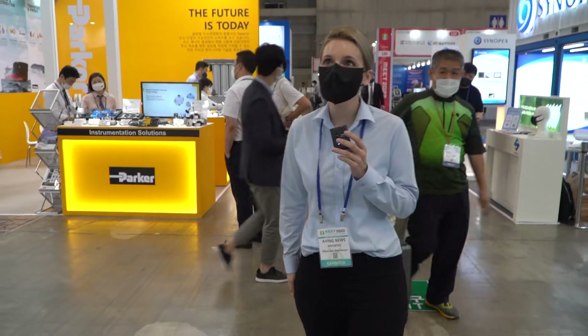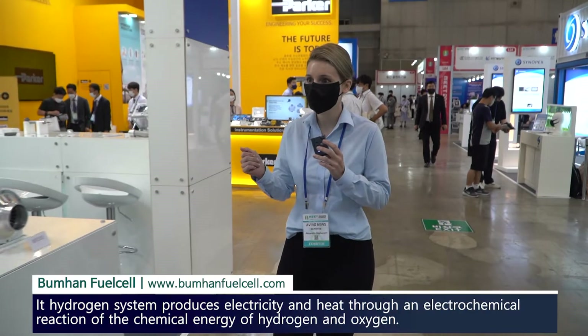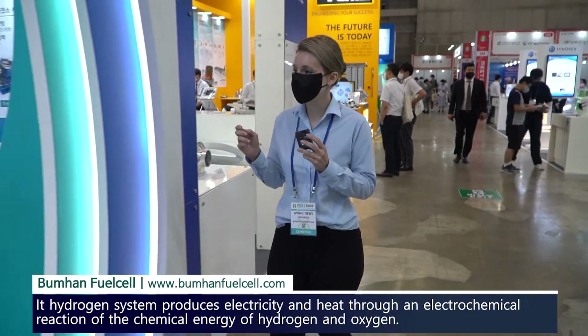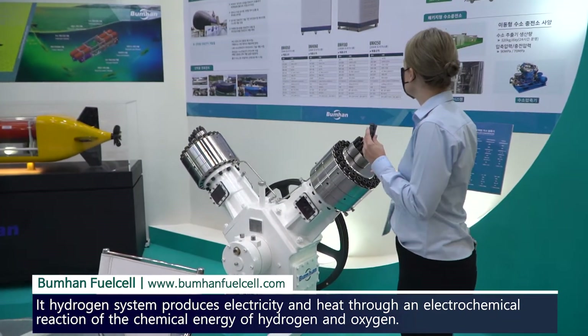Alright, so we are here at Bomhan Fuel Technology and I want to take you on a little bit of a tour just so we can see some of the pieces that we're working on. This is a company that has a lot of industrial-sized innovation and I want to show you some of that. So let's have a look here.